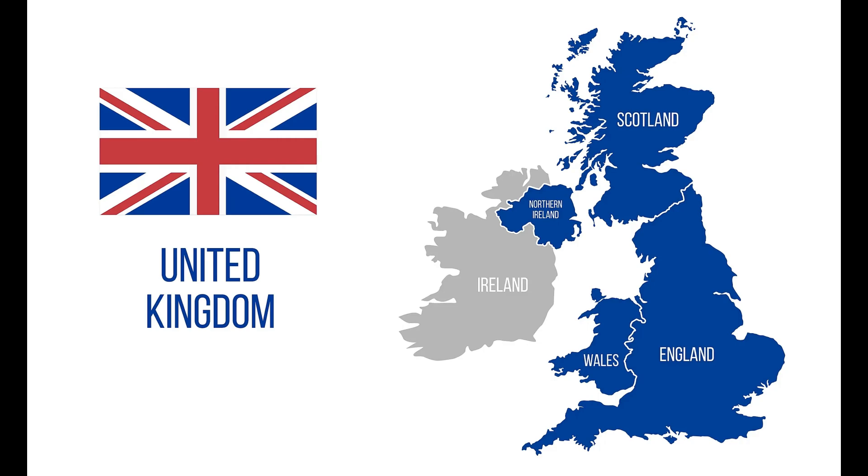And that's our top 10 picks for places to visit in the United Kingdom. Whether you're interested in history, culture, or nature, there's something for everyone in this beautiful country.